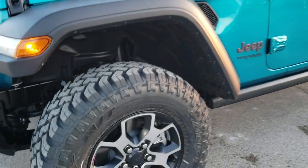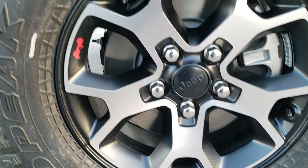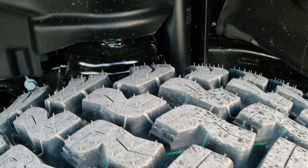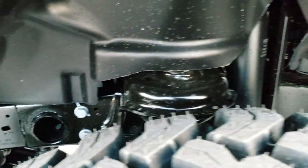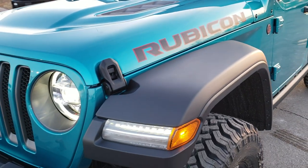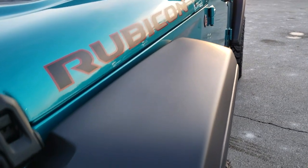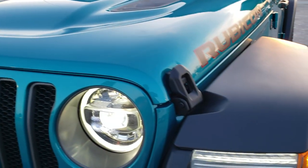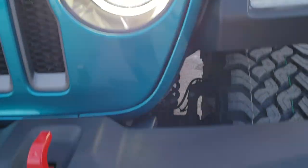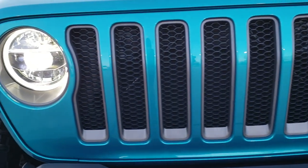We are going to get up close now and check out all the options. Painted and polished aluminum 17 inch rims, it has Falken Wildpeak LT 285/70R17 tires with a mud terrain tread. You get the Dana front and rear wide axles. You get the black Rubicon lettering stickers with the red outlines on the hood. The sport hood with the cowl, LED running lights in the fenders, LED headlamps, and LED fog lamps. You get the red tow hooks and the granite crystal grille inserts.